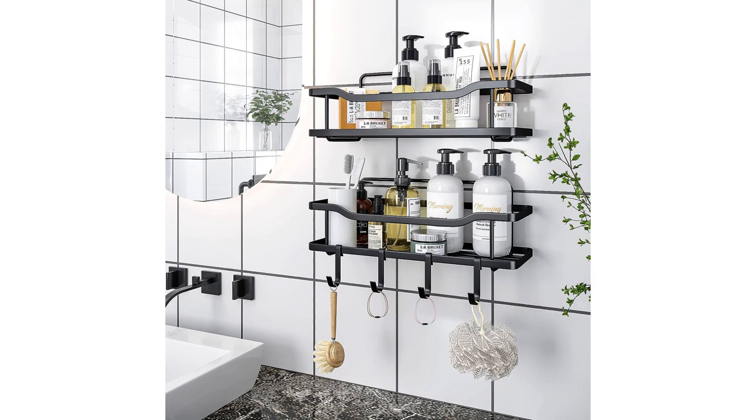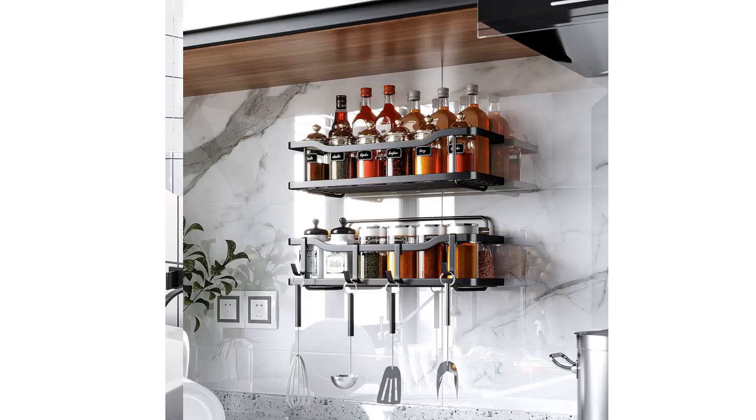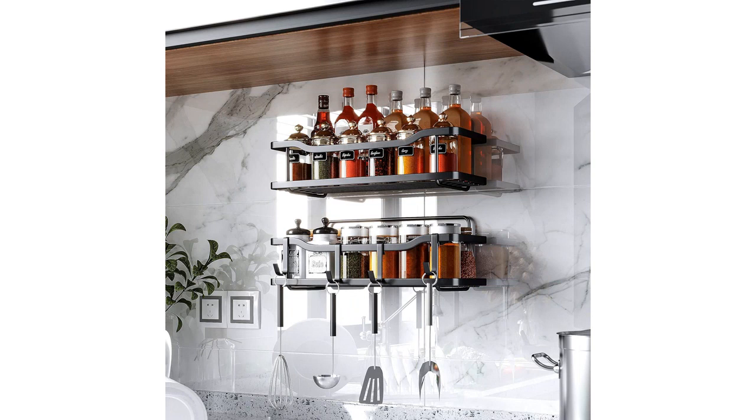The no-drilling feature is a game-changer. As someone who doesn't own their home, I didn't want to drill holes in the walls. The adhesive on this caddy is incredibly strong and holds up all my heavy shampoo bottles and body washes without any issues.